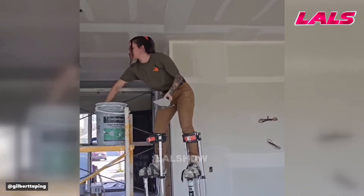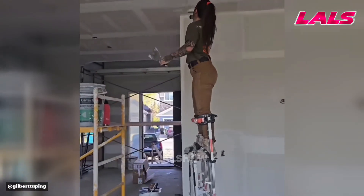Construction stilts make taping and finishing drywall seams on ceilings faster and more comfortable.